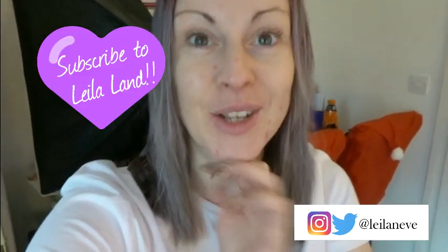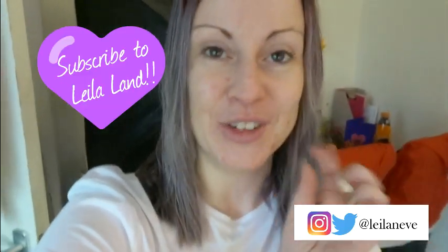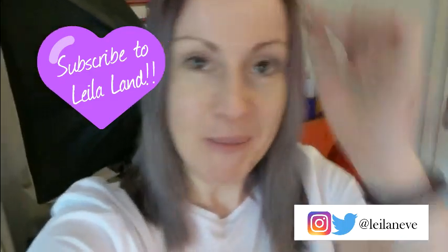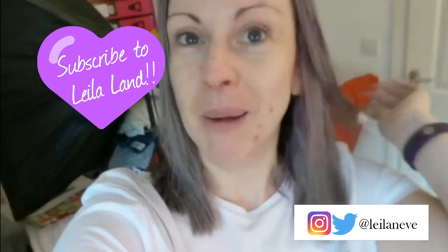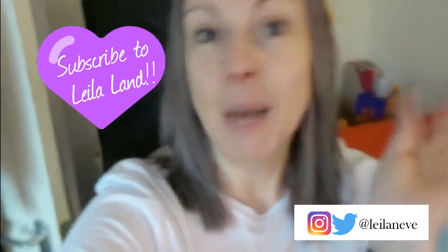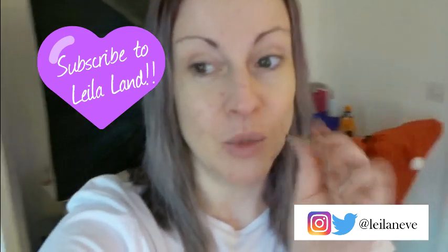Hi everyone, welcome to day five of Christmas in La La Land! I really hope you're enjoying the series so far. Thank you so much if you're one of the lovely people who have commented and sent me a message to say you're enjoying it. One of my favorite things in the world is to create content that you're really enjoying, and for that to be Christmas-themed is just everything.